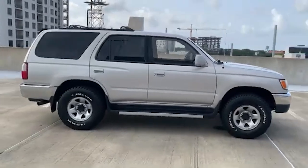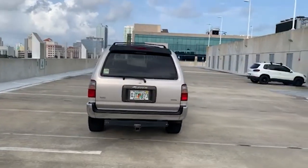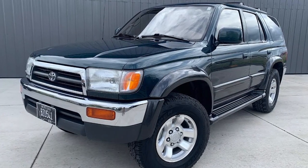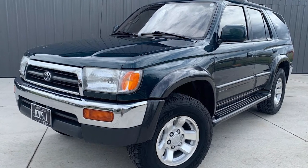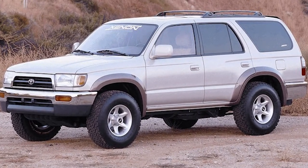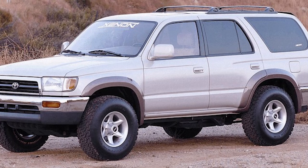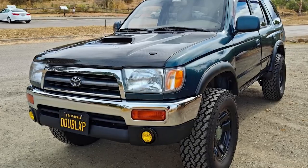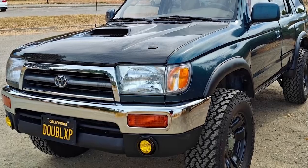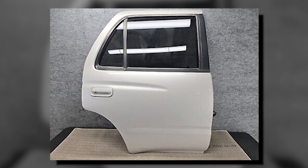The third generation 4Runner's off-road capabilities were significantly enhanced, further cementing its reputation as a rugged SUV. The new chassis design improved stability and handling, while increased ground clearance and an improved suspension system allowed it to tackle challenging terrains with ease. Key safety innovations included anti-lock braking systems (ABS), dual airbags as standard for the driver and front passenger, and reinforced doors providing additional structural integrity and passenger protection.